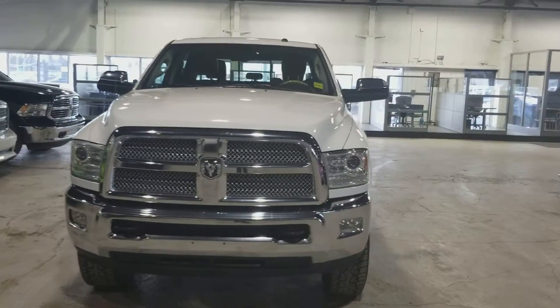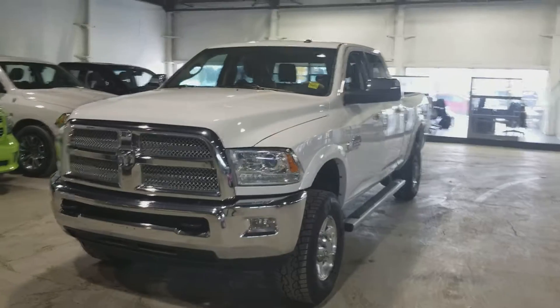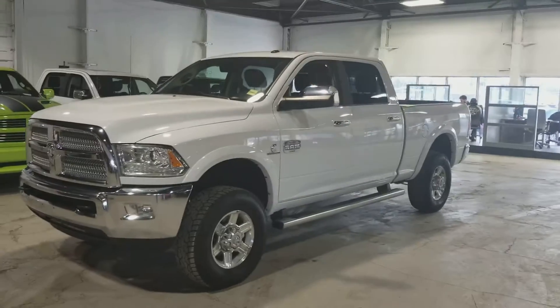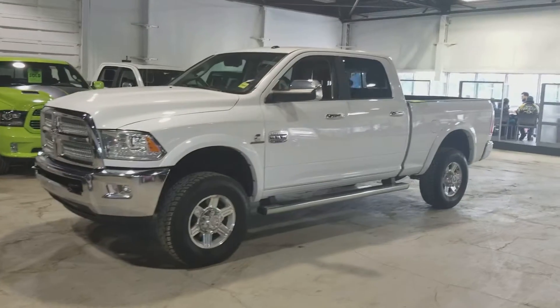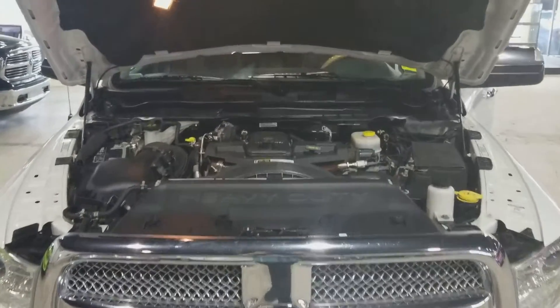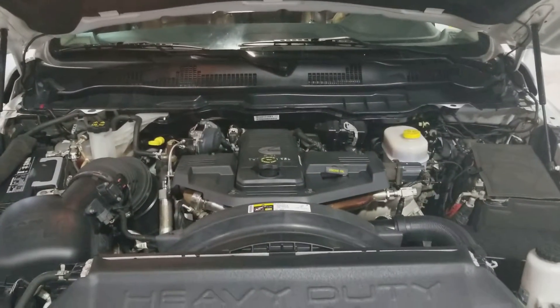Spencer, this is Zanna from Northside Mitsubishi. I'll give you a quick look at the 2013 three-quarter ton Laramie Longhorn that you inquired on. It's a gorgeous truck, very good condition exterior and interior. Under the hood we have the 6.7 liter Cummins turbo engine.